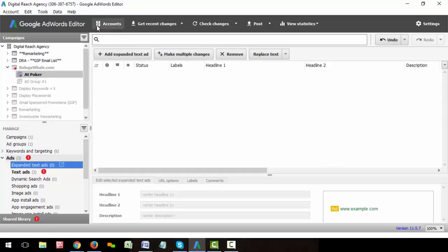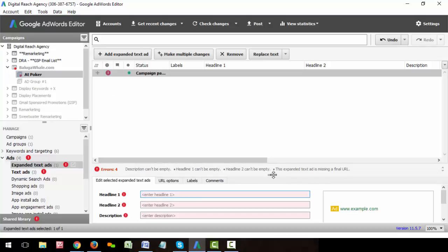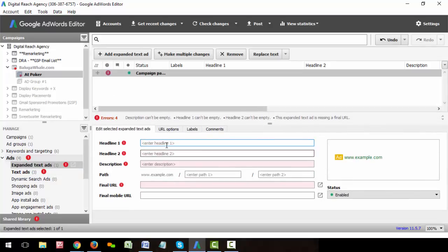And then you can see that formatting with the 30-character, 30-character, 80-character description, and then the double 15s on the display URL paths.